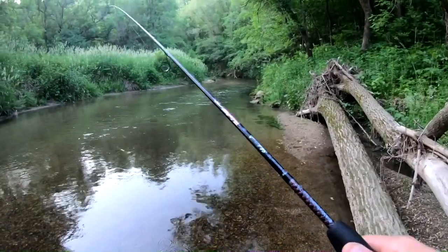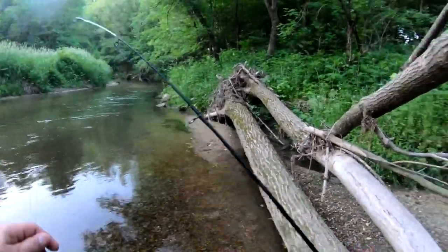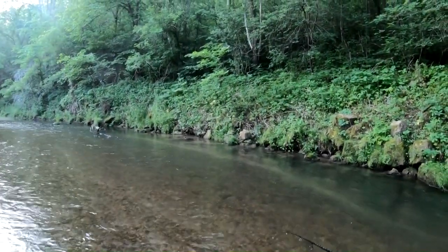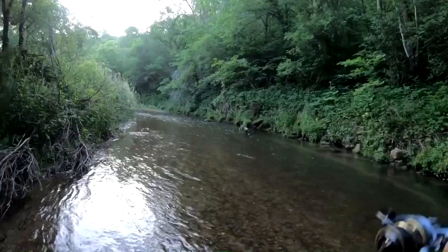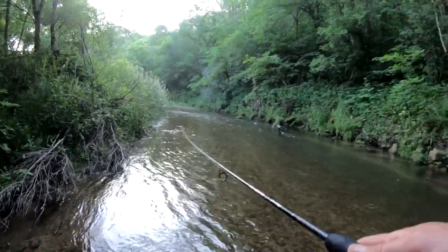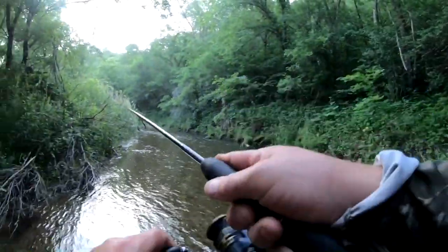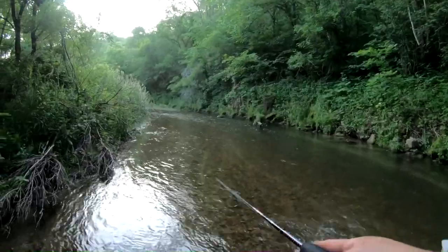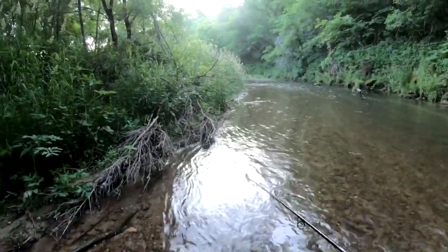Let's get this thing going. They're following it like crazy boys, they're following but they're not committing. I don't know if I have to switch up — maybe. Fish on! We got one. This guy, I think, is gonna throw the hook — he looks kind of small.